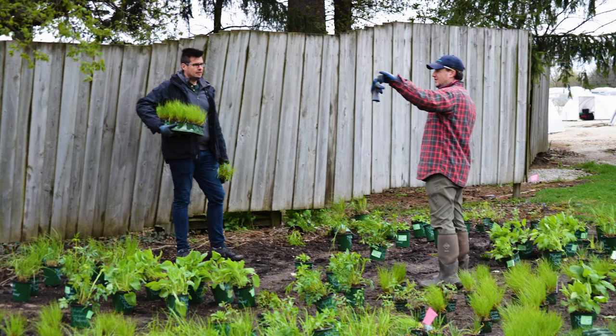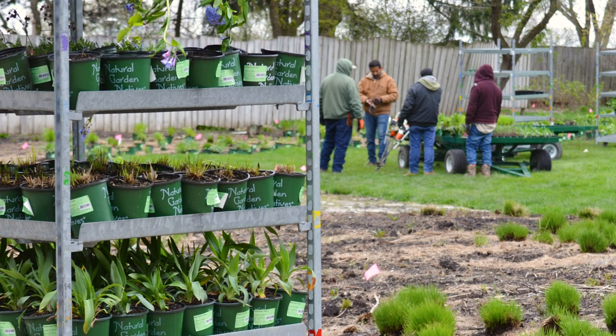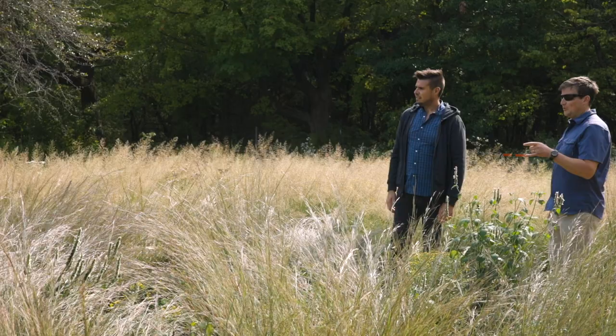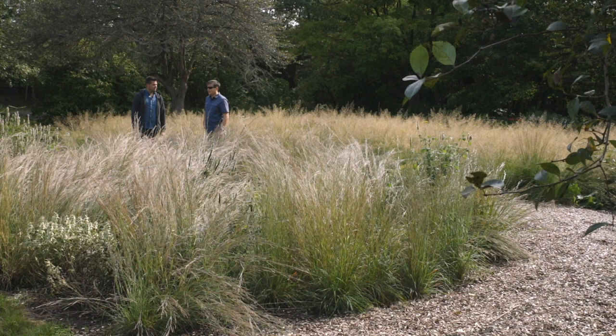When Krista asked me to do this native garden with Jens, I was a little bit nervous because I'd never used all native plants. It was a big challenge and I was very excited to take it on. It was really fun to work with Jens and have this back-and-forth conversation and collaboration, which I really think is the future of landscape design, garden design, and prairie restorations.